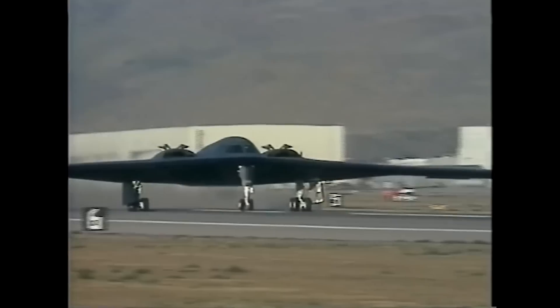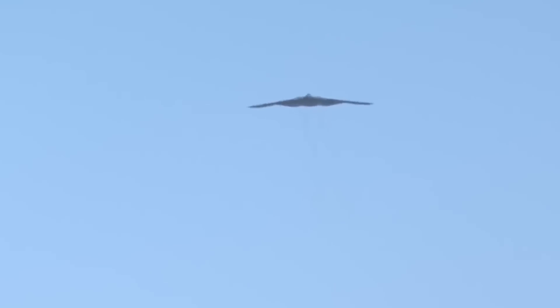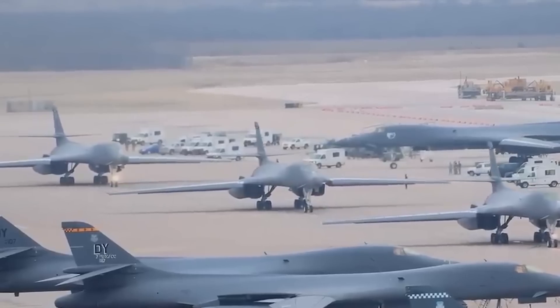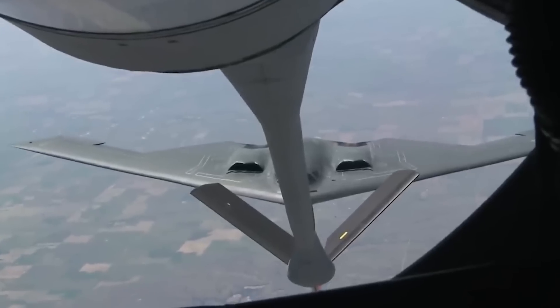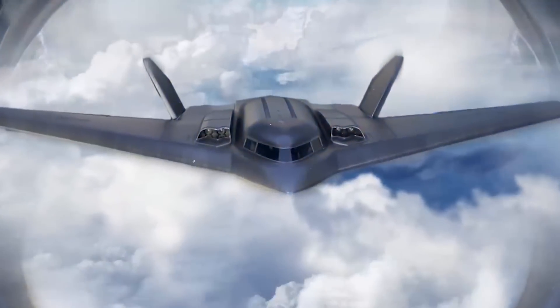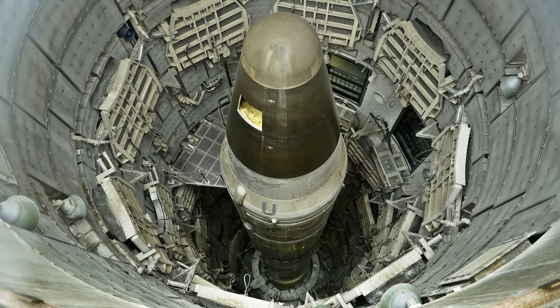The B-21 is expected to begin operations by 2027. Once operational, it will become a member of the American bomber squad, eventually replacing the B-1 Lancer and B-2 Spirit. With improved armaments and a longer range, this signals the start of a new era in force projection, altering the landscape of military capabilities worldwide. According to Kathy Worden, the chief executive of Northrop Grumman Corp., the B-21 will be the most advanced and lethal bomber in the world, and it will ensure that the U.S. maintains its air superiority and nuclear deterrence for decades to come.